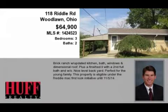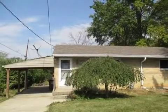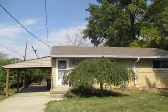This property is a three-bedroom, two full baths home. This property is listed for $64,900.